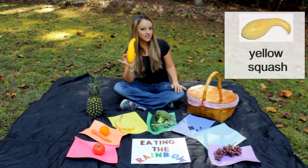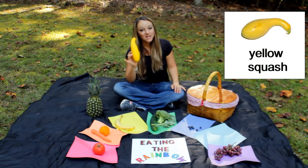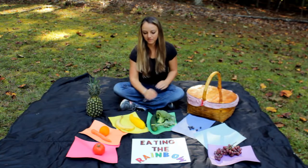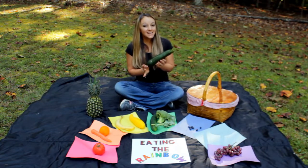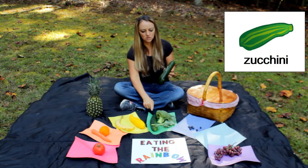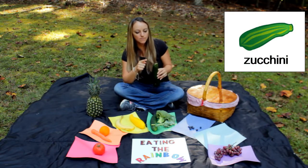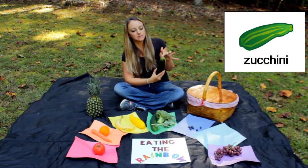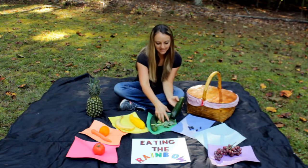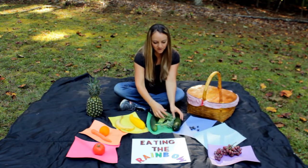Do you know what this one is? This is squash. Squash is yellow. This is a zucchini — it almost looks like a cucumber, but you can tell it's a zucchini by the top. They'll have a top that looks like this. Lots of green foods that are very healthy.